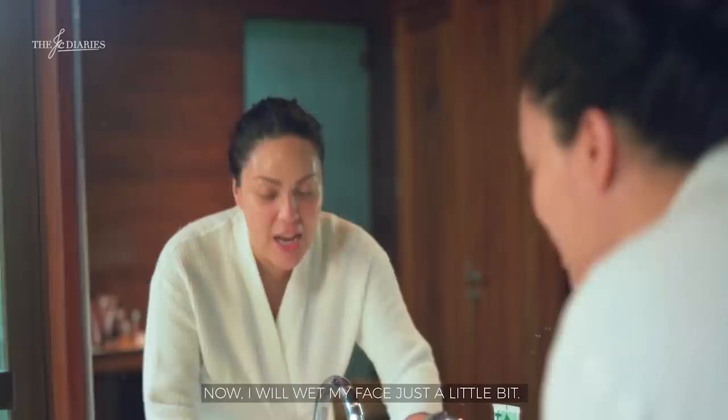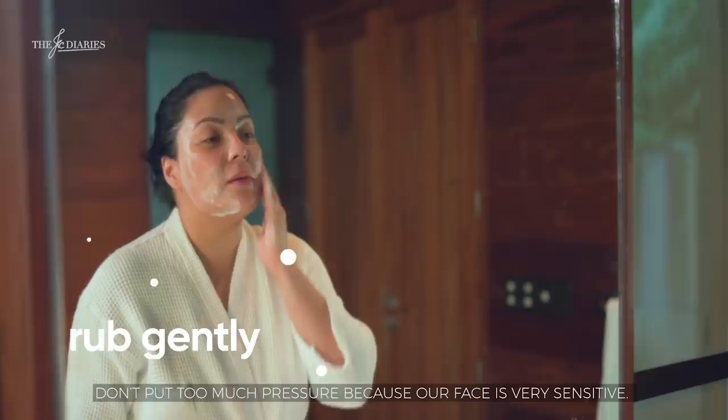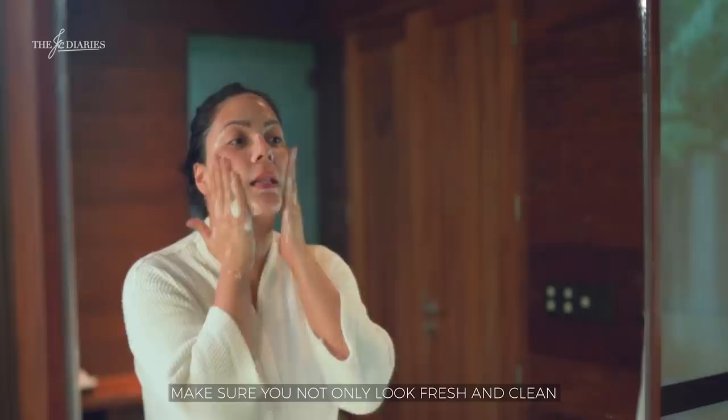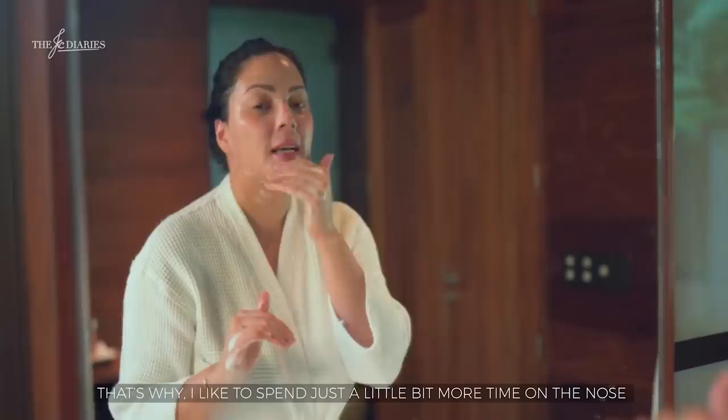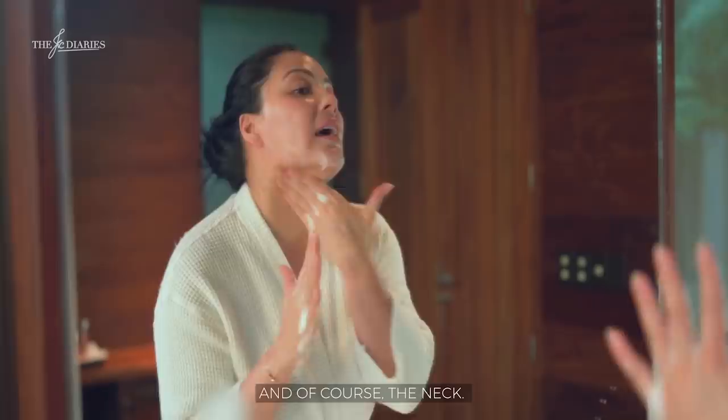Now I will wet my face just a little bit. I like to use facial wash that doesn't really dry up the skin. It needs to be really light — don't be too harsh because that's your face, that's the very first thing that people see. Just make sure you're not only beautiful, but clean and fresh-smelling too. I like to spend a little bit more time on my nose area and chin area. Don't forget behind the ears and of course the neck.